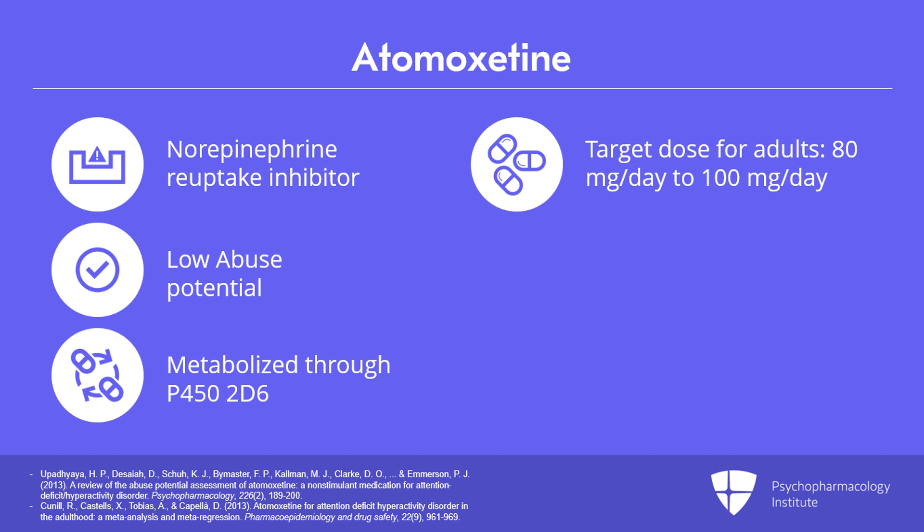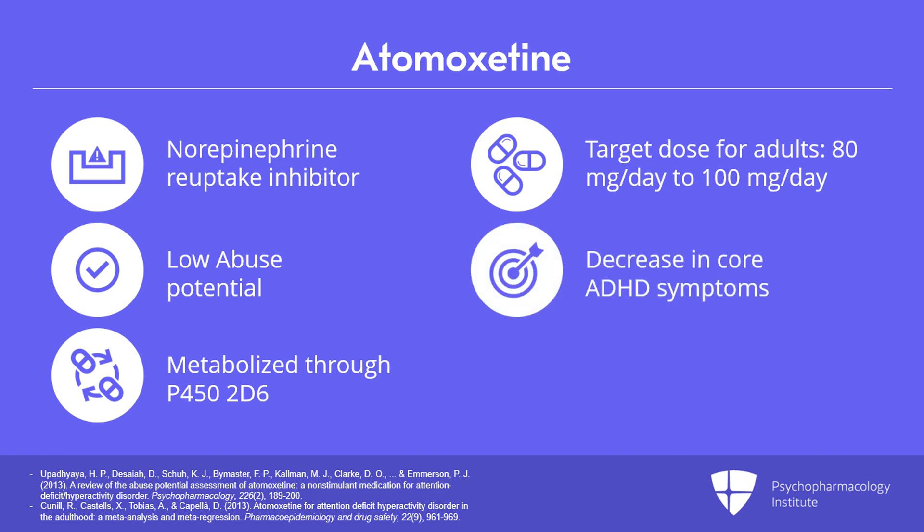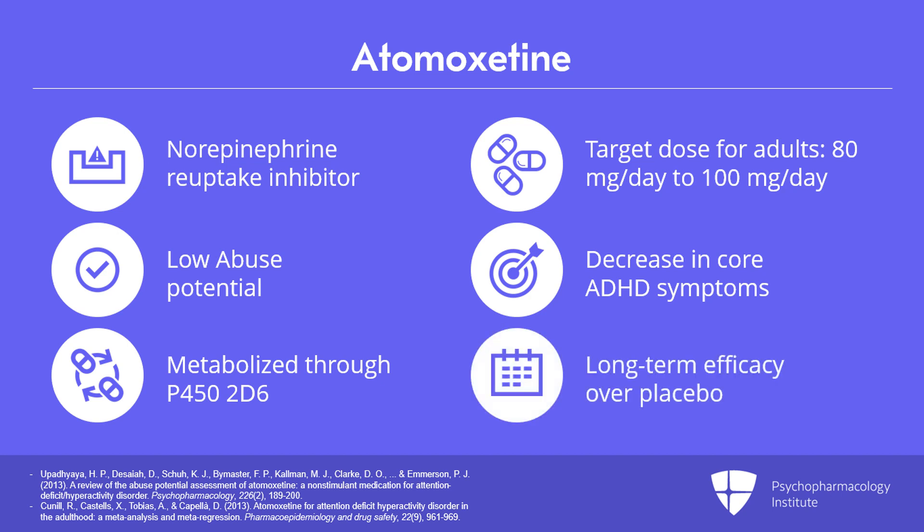Target dose for adults is between 80 and 100 milligrams a day. A meta-analysis of 12 RCTs showed decreased core ADHD symptoms, and long-term treatment over placebo is supported in nine randomized clinical trials.